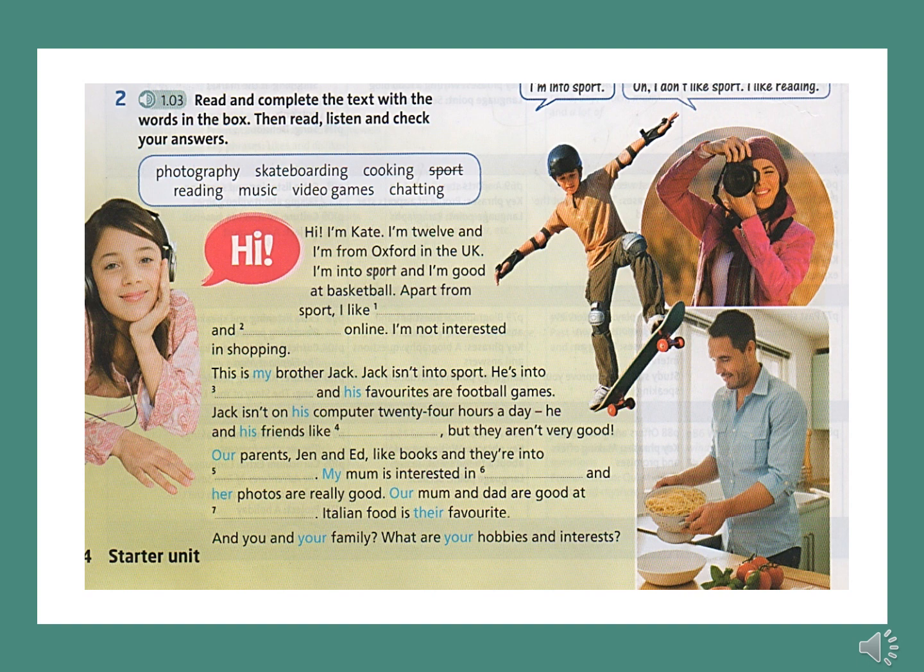Our parents, Jen and Ed, like books and they're into reading. My mum is interested in photography and her photos are really good. Our mum and dad are good at cooking — Italian food is their favourite. And you and your family? What are your hobbies and interests?